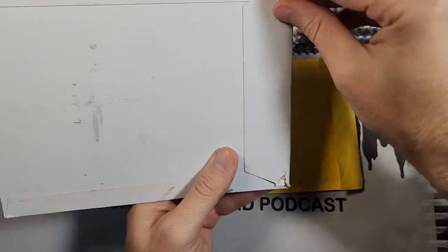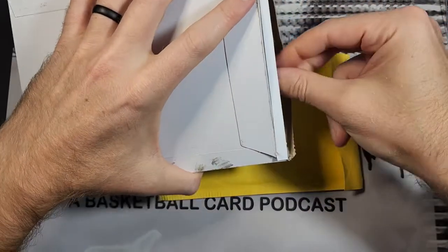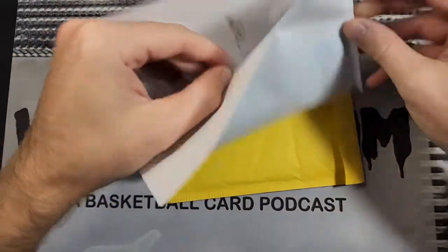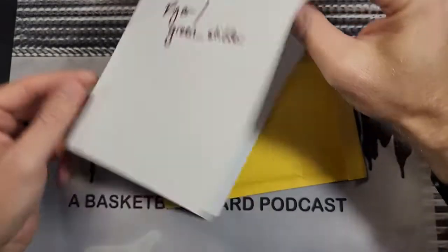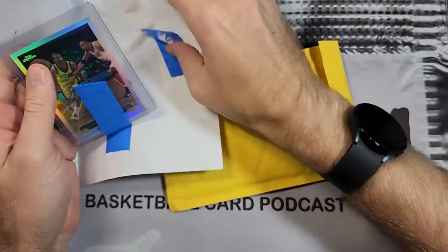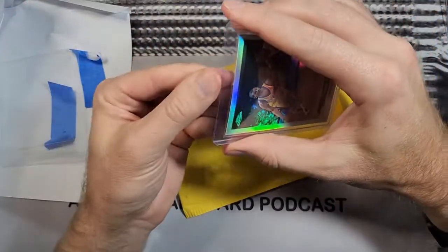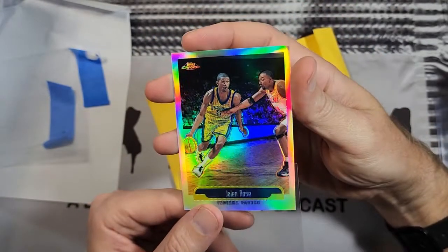This one here is a trade that I did with — I think Ryan is his real name, green_stiller is the Instagram name. He's a Lamar Odom collector among other things. We did just a real cheap trade, regular mail, no tracking. I traded him a numbered Lamar Odom card, and he traded me this Jalen Rose refractor — I believe this is 1999. That will go nicely in my refractor binder. As you can see, I'm not going out and just buying all of these refractors; I'm slowly trying to add them either via lots or via trades, and that one looks great.